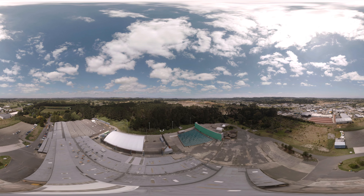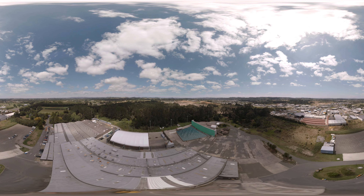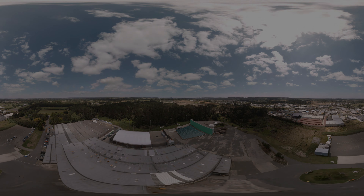A stunning and diverse location with state-of-the-art facilities. Make Kumu Film Studios your next filmmaking destination.